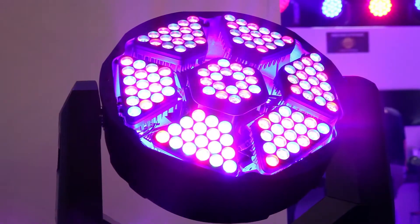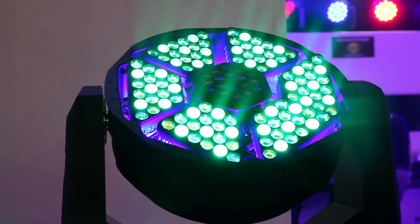You've also got integrated carrying handles, which makes it easier to pick up and move around. It comes with a flight case.